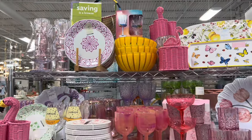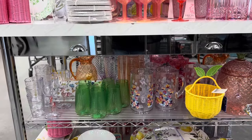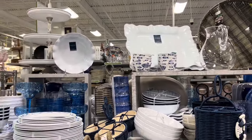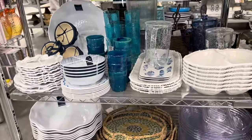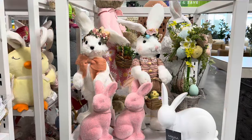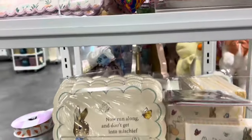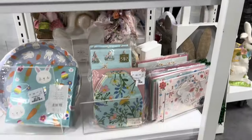Such pretty glassware and dishes — all the different colors. So, so pretty.